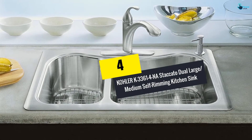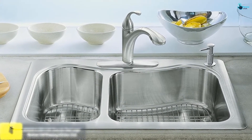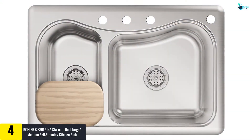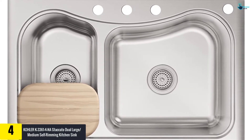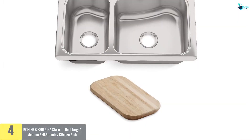Moving on, at number four we have the KOHLER K-3361-4-NA Staccato Dual Large/Medium Self-Rimming Kitchen Sink. If you're looking for a stainless steel sink, this is a pretty good option. The depth of the basin is eight inches. In addition to that, it has a double design base which ensures that you are able to get two bowls.